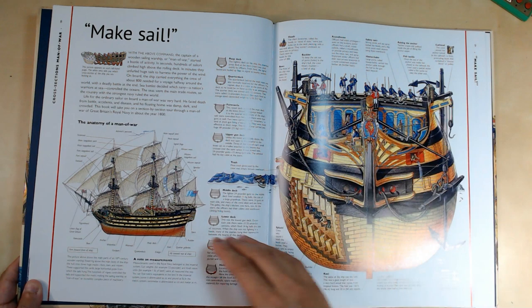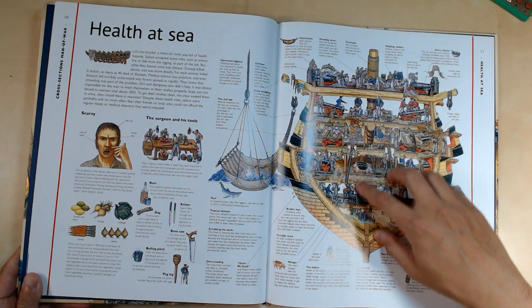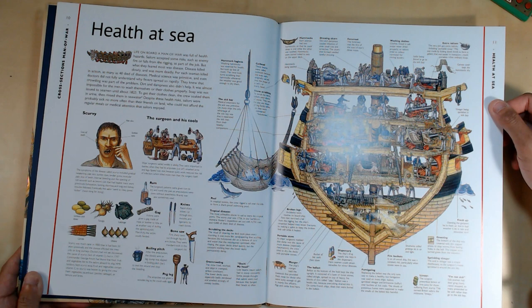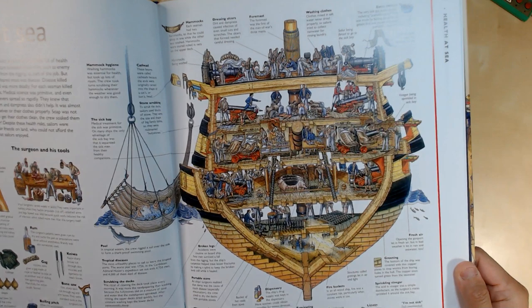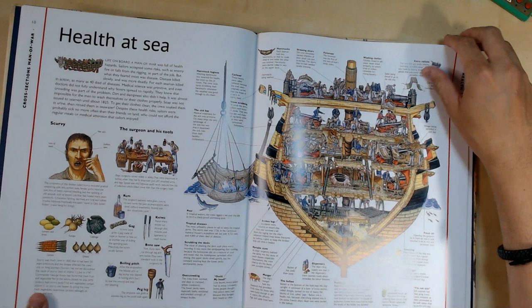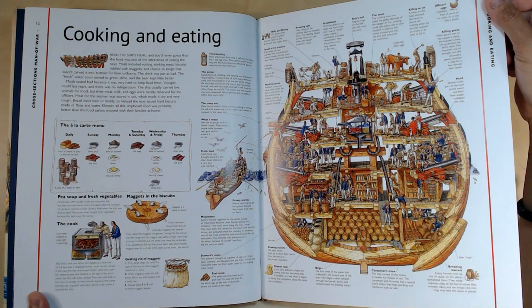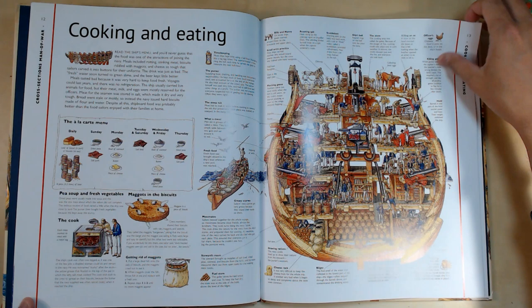Here it shows the dispensary, the ballast, the manger — where animals are stored during travel — extra rations, washing clothes, and the foremast. You can really see the detail Biesty includes. I believe when he illustrates these they're a pretty good size so he can get into the fine details. Here it talks about cooking and eating — including maggots in the biscuits and how they get rid of them, and how fresh food is transported.